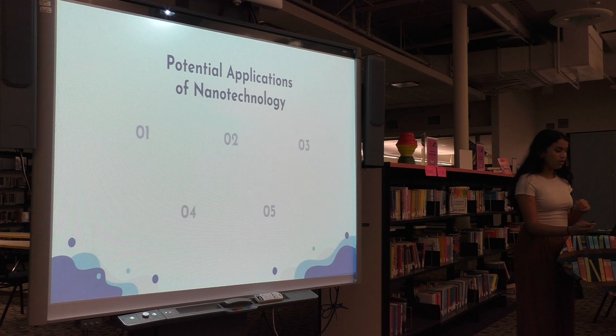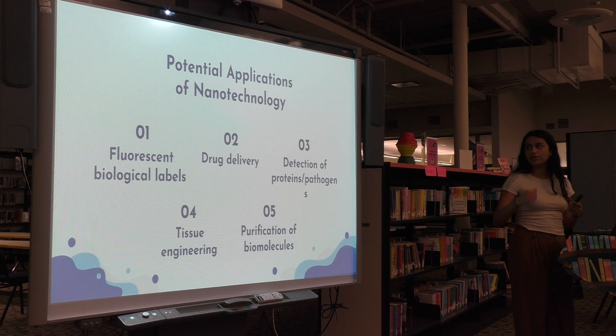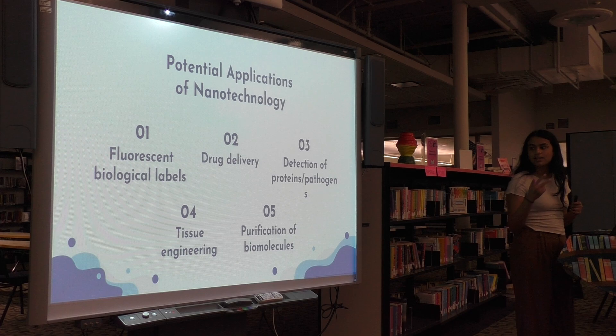According to the journal Nanotechnology, the Future Medicine, the potential applications of nanotechnology include fluorescent biological labels, drug delivery, detection of proteins, pathogens, and tissue engineering.